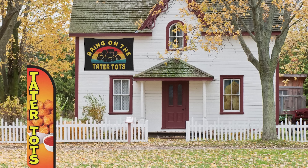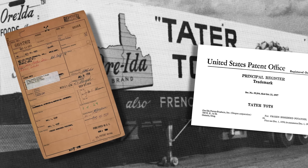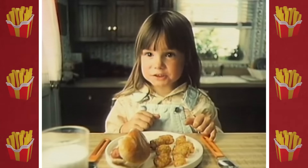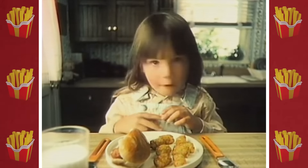Although most people don't realize it because the term has become so generic, tater tots is actually a proprietary name that is still owned by Ore-Ida. We've dropped enough coin on tots over the years that we've earned the right to say it. Nope.